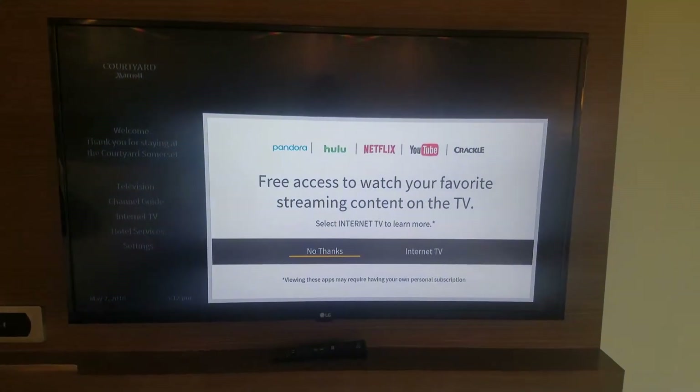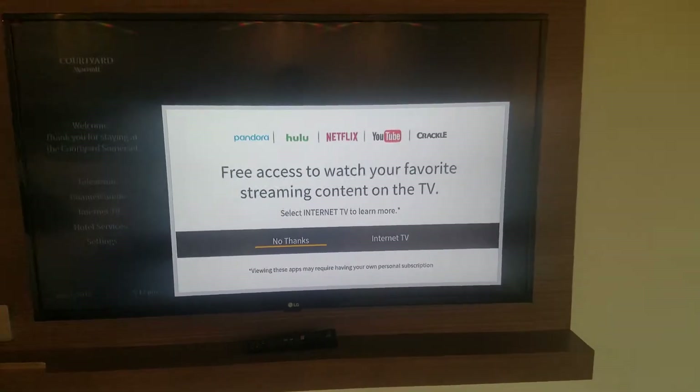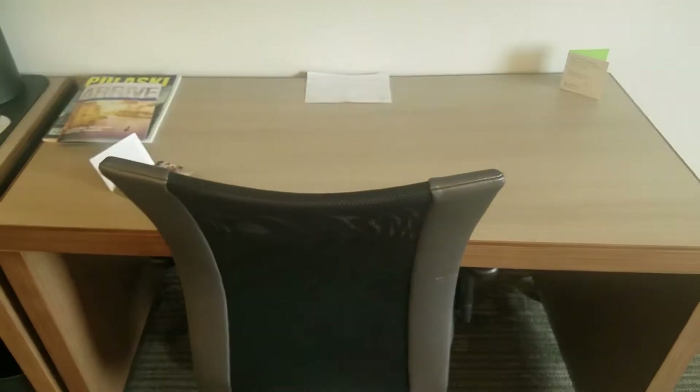They do have a microwave and a fridge conveniently tucked away inside of this little wall here. And then TV-wise, they do have Pandora in this one — I've never seen that before. But Pandora, Hulu, Netflix, YouTube, and Crackle, along with the desk.